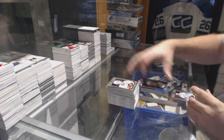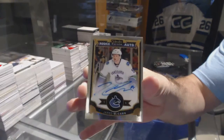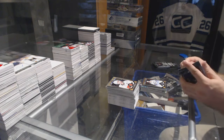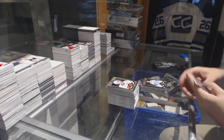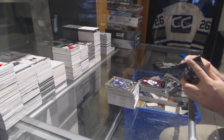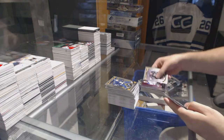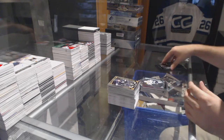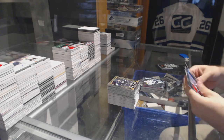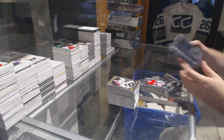We've got a Jack Eichel rookie for the Buffalo Sabres, and a Jared McCann rookie auto for the Vancouver Canucks. Retro of Girard for the Colorado Avalanche. Retro of Blake for the Kings. Nikolai Goldobin for the Sharks. Retro of Lundqvist for the Rangers. Mike Condon for the Habs, marquee rookie.